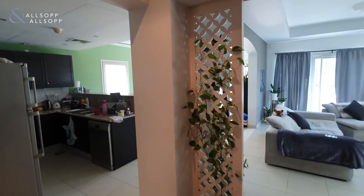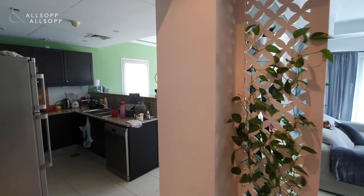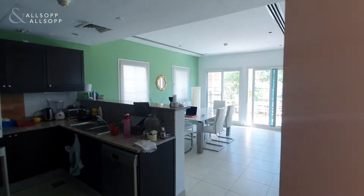Hello, it's Ryan from Allsop and Allsop Real Estate here to show you the two-bedroom plus maids villa in District 16, JVT.